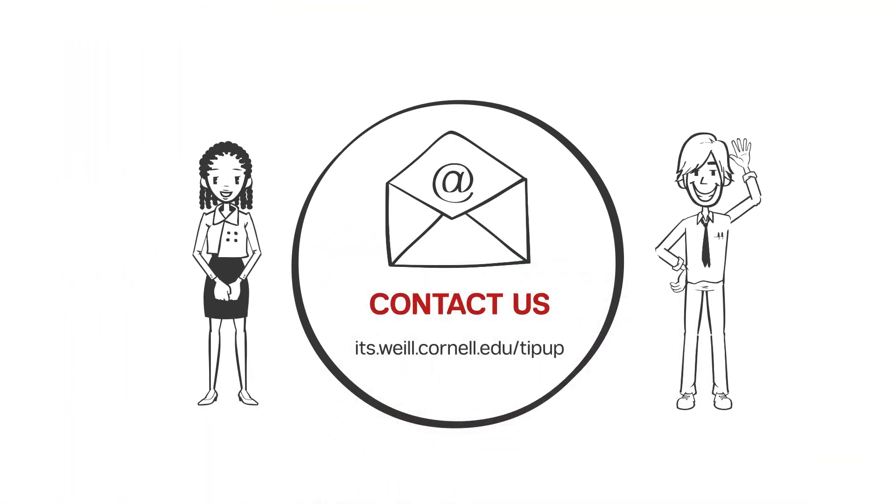Want more TipUp? Watch our videos and submit your ideas at its.wyle.cornell.edu/tipup.